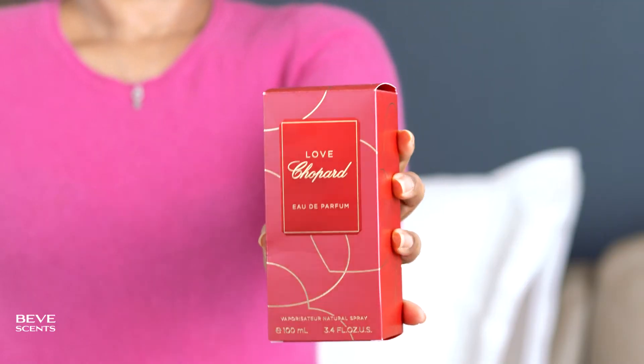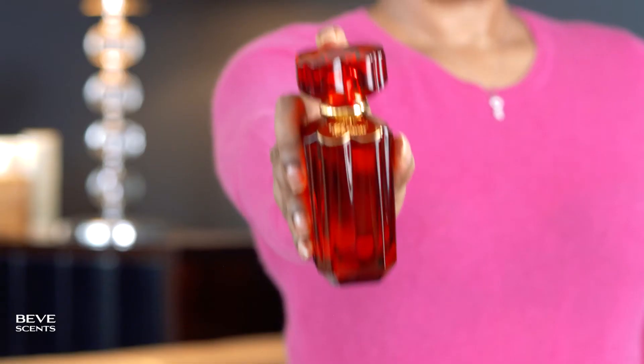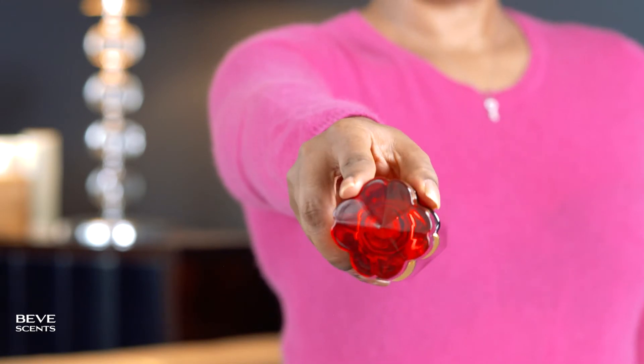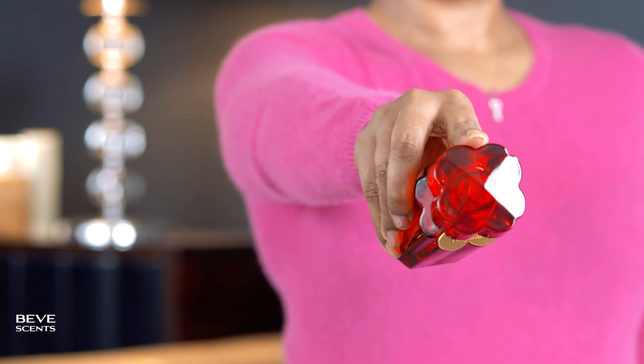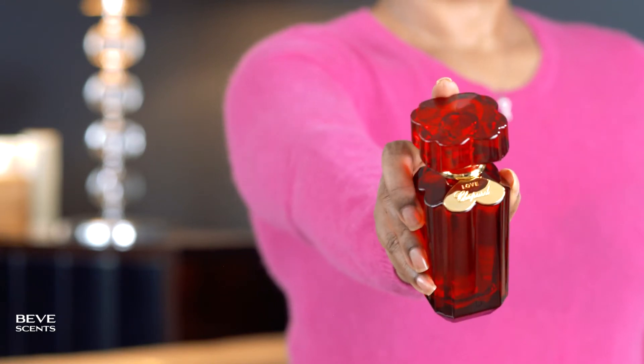This box — they went all in on the heart theme. Those are red hearts in gold all the way around there. The box looks great. And the bottle — the bottle is heavy red glass. The topper itself is made out of hearts. The body of the perfume is also sculpted out of hearts, and features the name in gold hardware. This is just stunning.